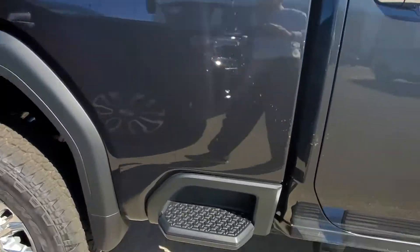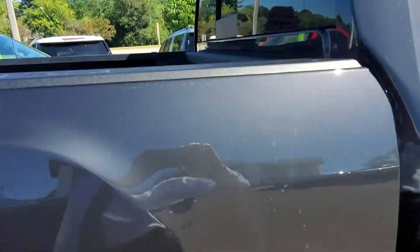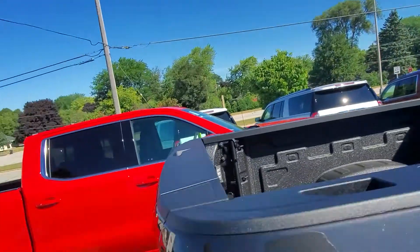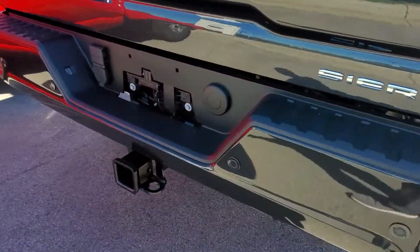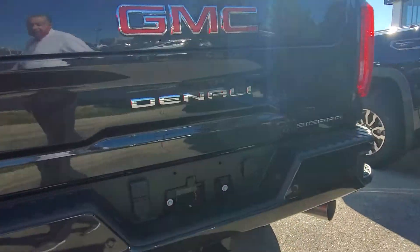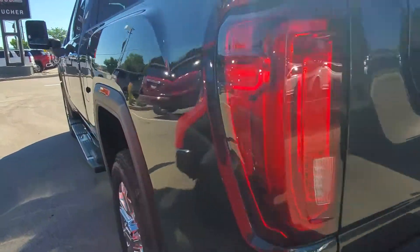You also have some nice improvements over the 2500. Spray-in bed liner as well, you've got the fifth wheel setup already prepared for you. There's a heavy duty towing package on the vehicle, and the MultiPro liftgate. The color you see here is Onyx Black with the chrome rims.